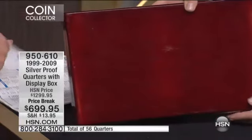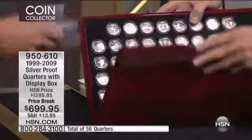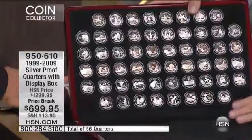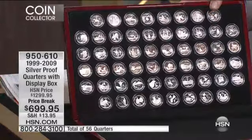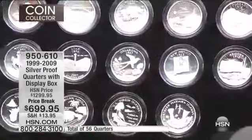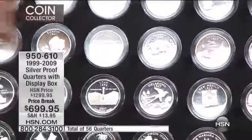There are 162 lucky customers that can have it. It is a 1999 to 2009 silver proof quarters, and they're beautiful. They come in this gorgeous package — just like the package we showed you before — it does look like it's a lacquer piano key finish. It's $699.95, down from $1,299.95, with the display box valued at $50. Item number 950-610, and it is complete.